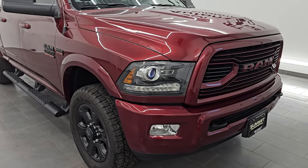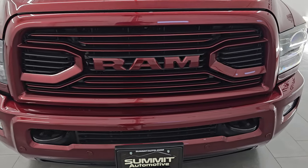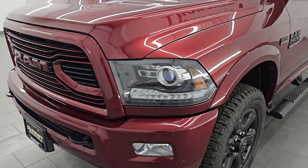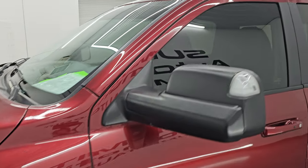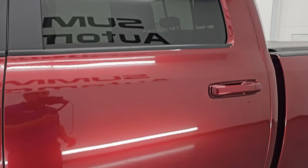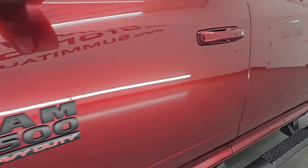This is a clean title history, clean Carfax, and it has spent most of its life, if not all of it, in Wisconsin. I'm going to go all the way around in this video — inside, underneath, start it up, take a look under the hood, show you all the options and give you the most accurate representation I can of the vehicle. Delmonico red pearl coat is the color, paint code PRV. I shoot all my videos in 4K.